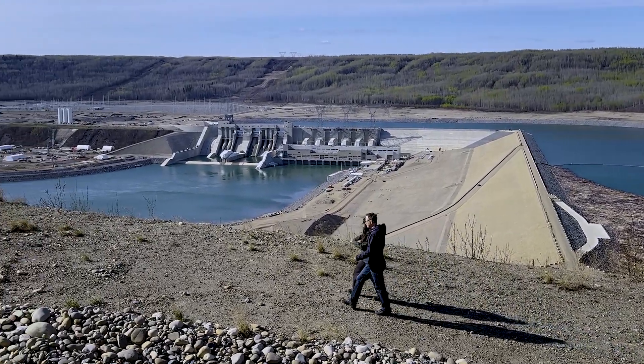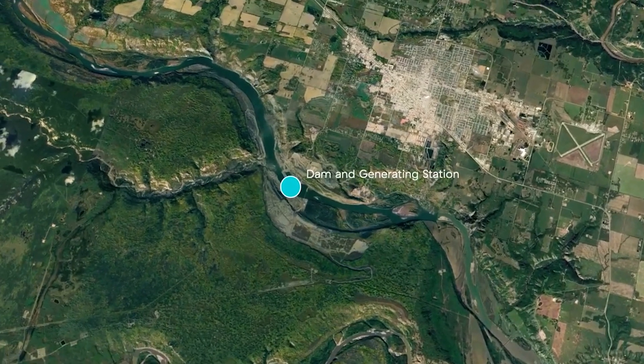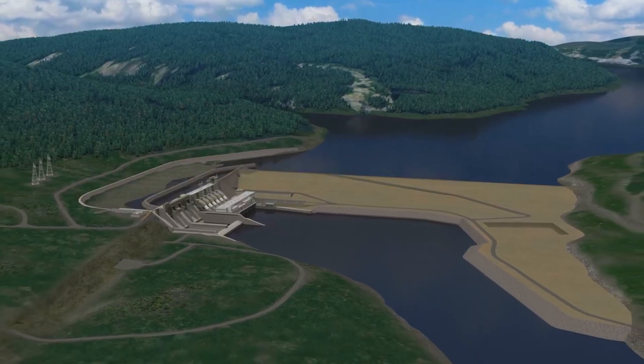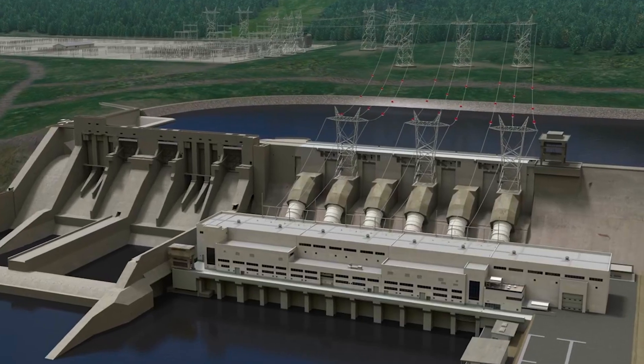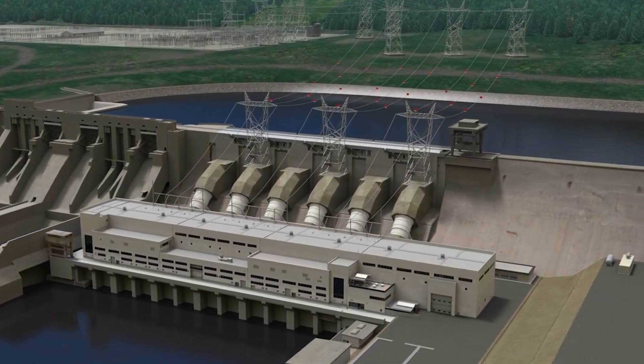What we're looking at is the Site-C project. We've got the dam, the generating station, the spillway section. You can see the reservoir — this is where we generate 1,200 megawatts of clean energy, hydroelectric powered by water.